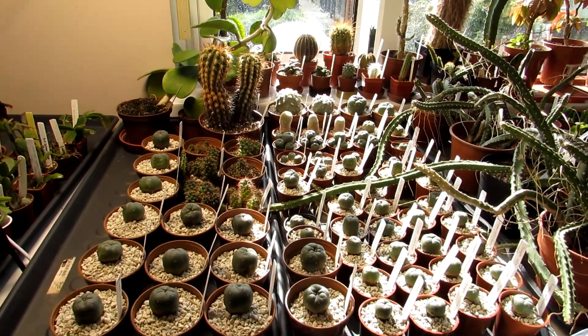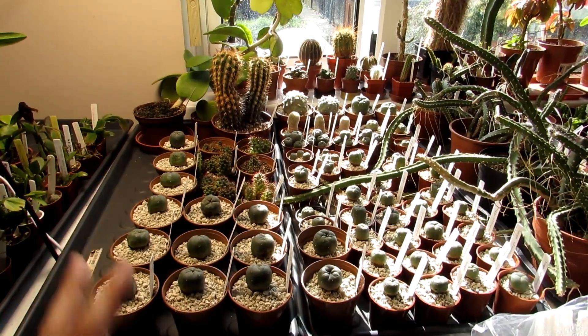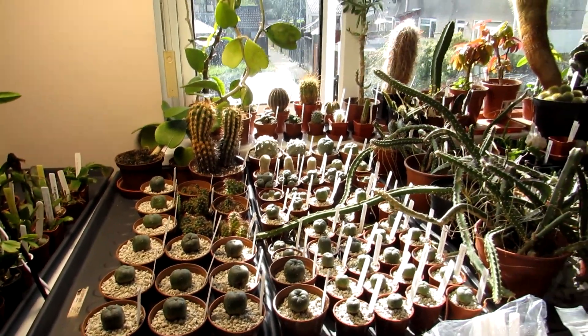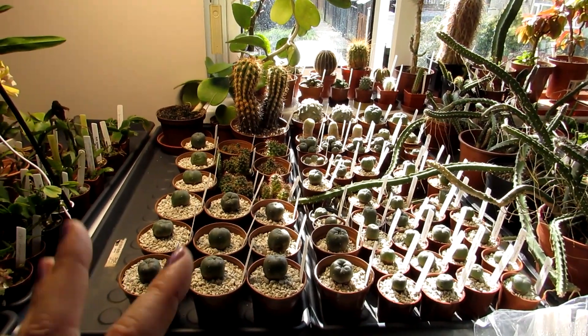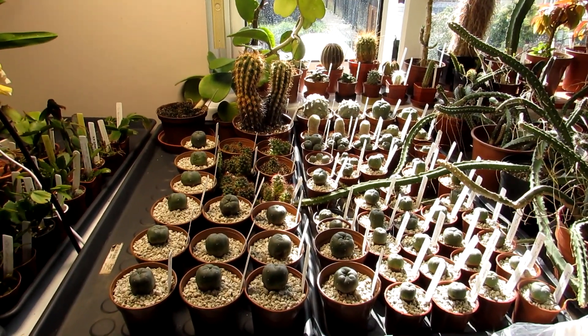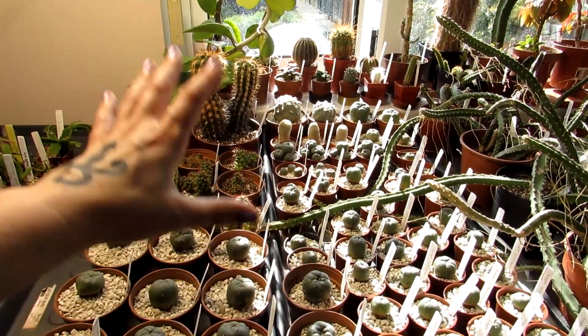I've slightly under-potted them because it's coming up to the time where they're all going to be overwintered. These are going to be overwintered in my office and grow room here, kept dry and relatively cool over the winter rest period.